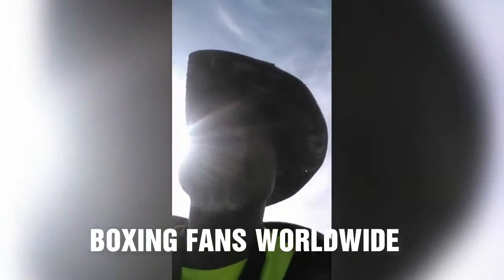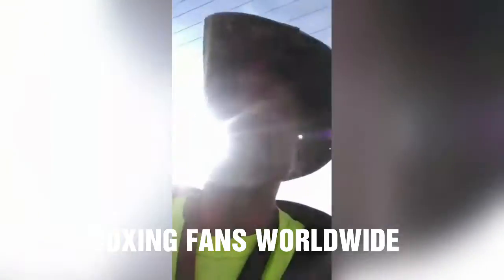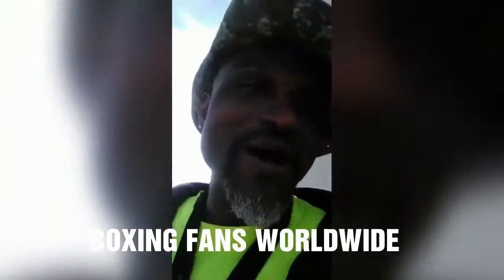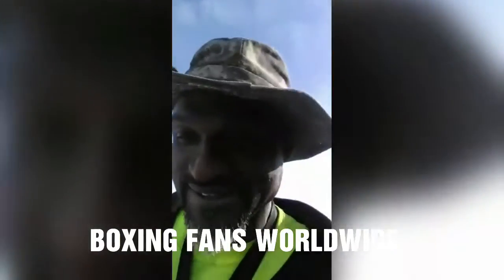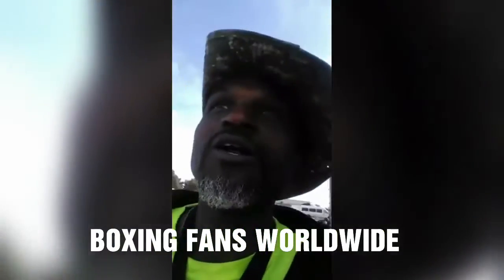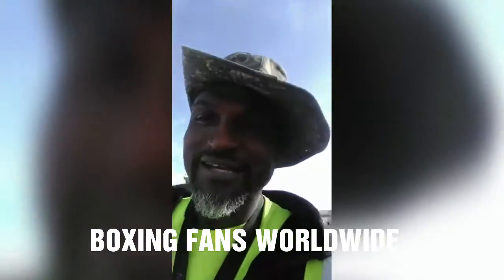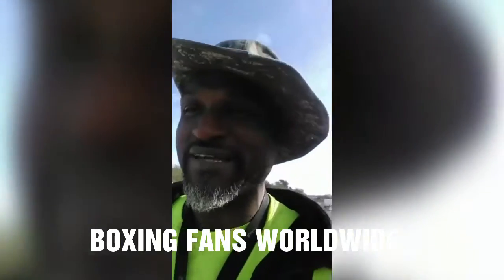Hola, mates. What's happening, boxing fans worldwide? It's your boy. I know you can't see me yet, but come to the table and join me. I got a boxing worldwide topic I want to discuss, and it's not up for debate. My answer is going to solve it all. Come join me. I'm doing a little walking, so I'm shaded from you guys. I'm about like Australia — my Australian mate, Matt Smith.